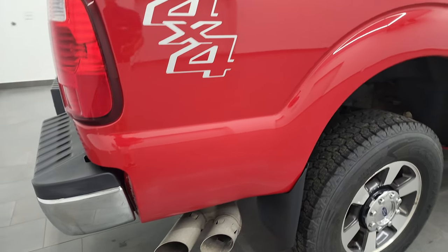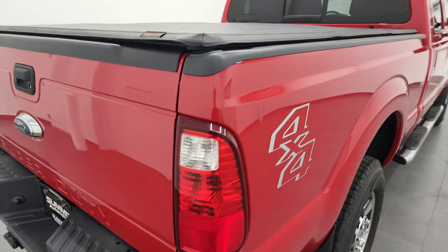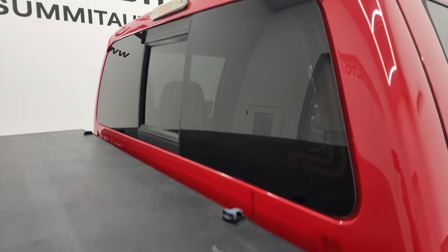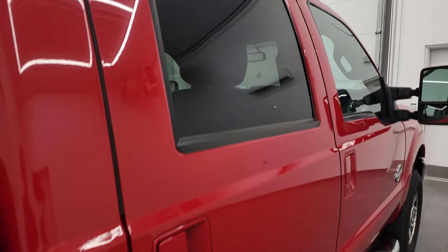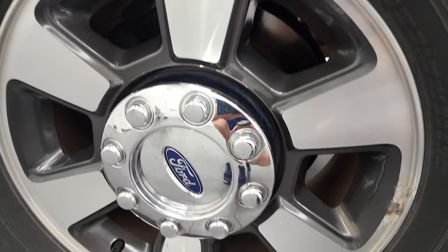I take these HD videos so if you are far away or even if you're close by and you just cannot make the trip down but you're still interested in purchasing the vehicle, you can see the truck, hear the truck and have confidence in the vehicle before you even get here. So when you do get here, there are absolutely no surprises and you can make a smart and informed buying decision from wherever you're at. And if this video helps you make that buying decision, let your salesman know that you saw the video and that it was helpful.